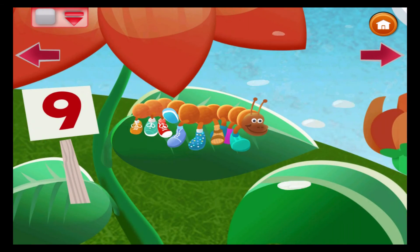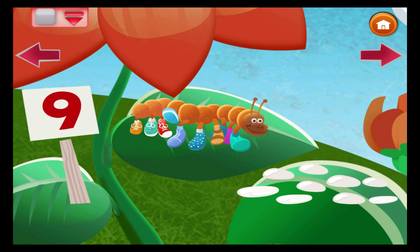The caterpillar's thirsty. What will he drink? Count the drops of water. There are nine. Don't you think?